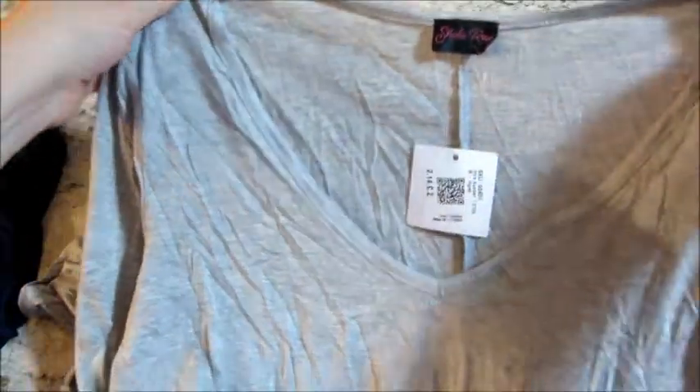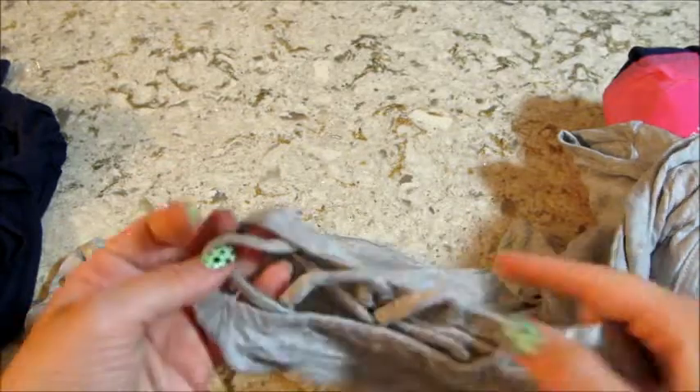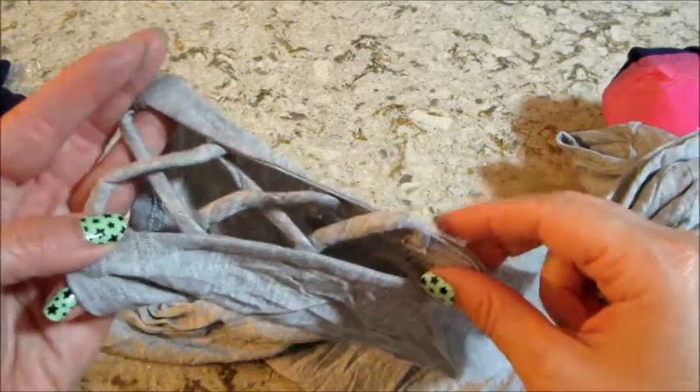Then I have the last top — very cute V-neck, a little bit longer sleeves but they are cut out as well. That's a really nice neutral color, I like that.